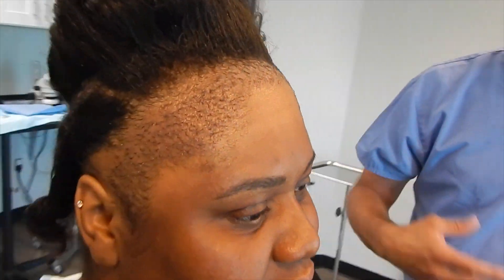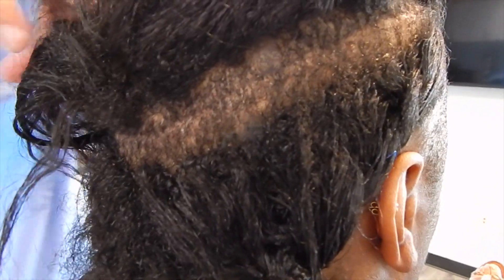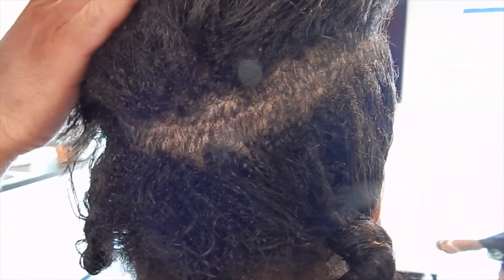Her suture was impeccable. There's absolutely a perfect incision site where you can barely see, and her hairline, her edges are back, so it's going to be actually very exciting to see her final results.